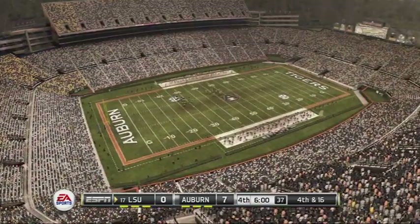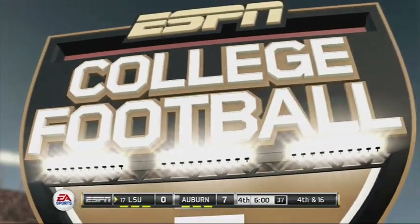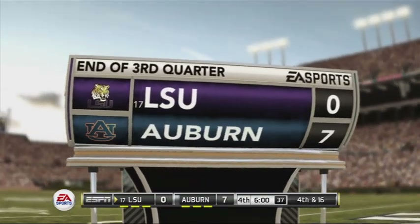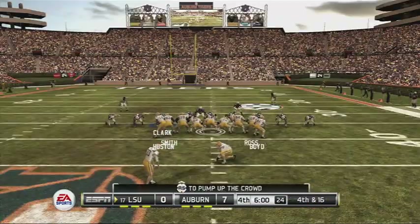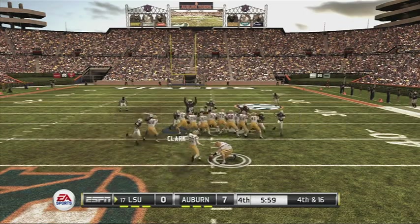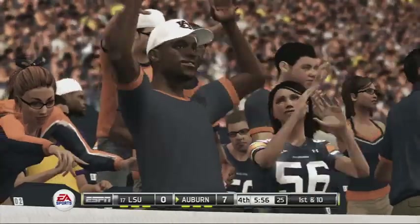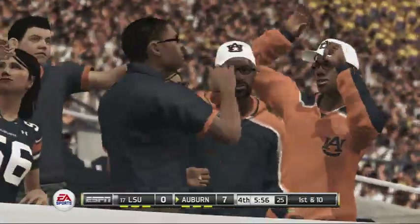One more quarter of action remaining and this one has been a real treat. Our score here at Jordan Hare — Auburn seven, LSU nothing. After the sack it's now fourth and long. Kicks up — no good. He hooked it right. All it takes is a split second of something going wrong — a low snap, a bad hold, a slip — and you've got a miss to the right or the left.